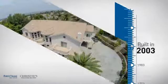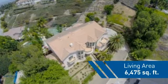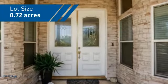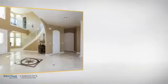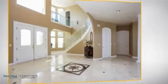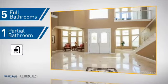This property was built in 2003 and features over 6,400 square feet of space, giving you a spacious layout to play host or kick back and relax after a long day. Inside, you'll find five bedrooms so everyone has a private space to come home to, as well as five full bathrooms and one partial bathroom.